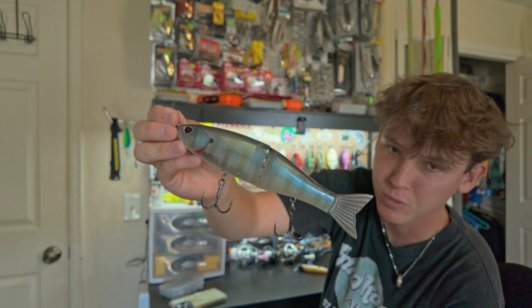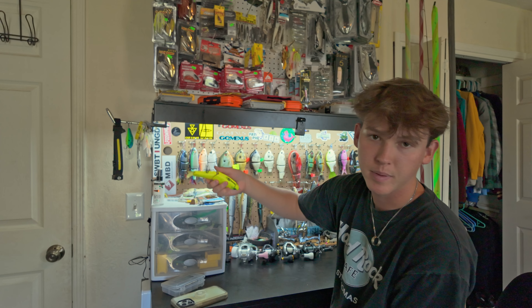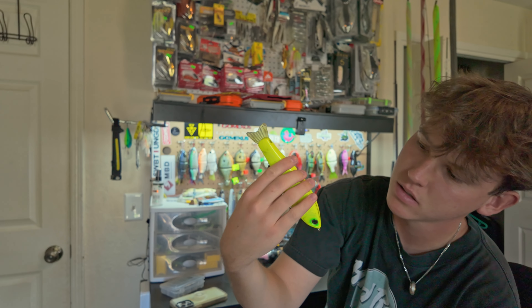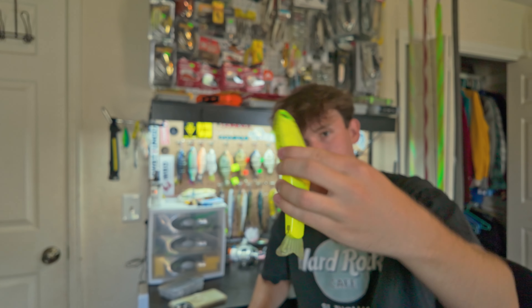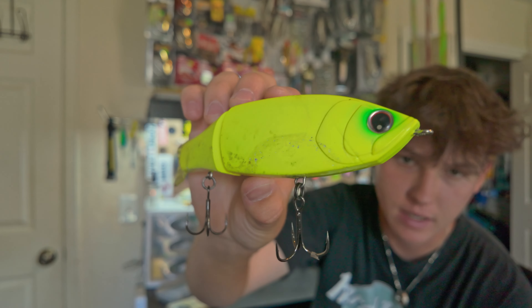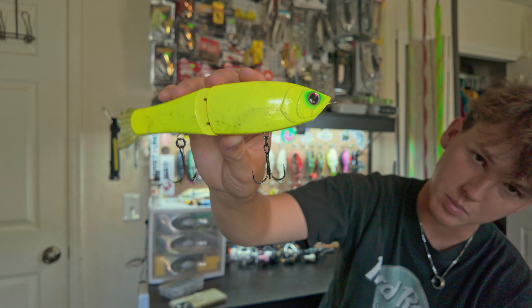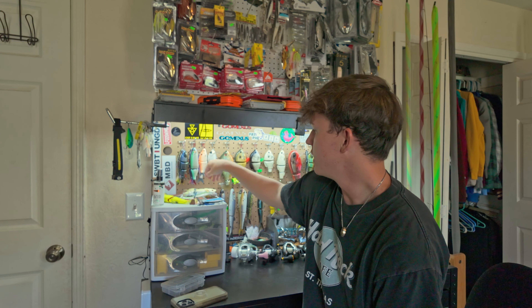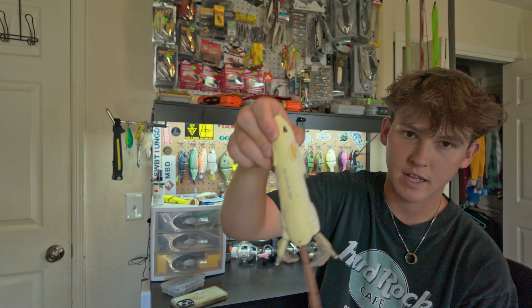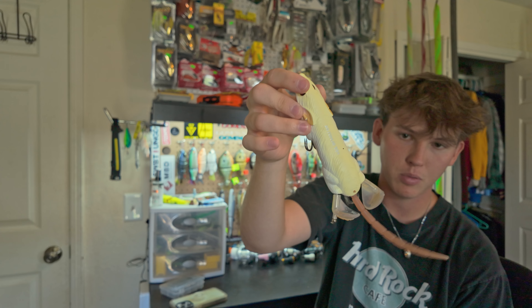Then we got the Storm Arashi glide bait — another affordable glide you can get. Got a few miscellaneous ones up here: this is the Hardcore Twitchy Ninja in chartreuse — kind of got me into swimbaits as well. You can see all the rash on it. Still has a bent hook from a fish. I've got a couple big ones on this — it's around 15 dollars and it gets chewed for sure. Then there's a Fish Lab whopper-plopper rat thing with double whopper plopper feet — Jacob's bait, never thrown it.